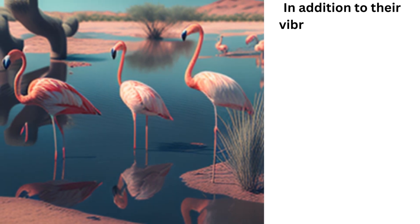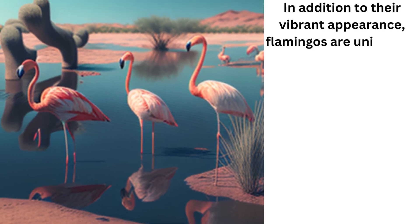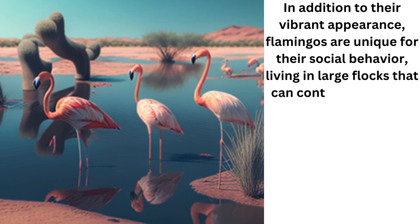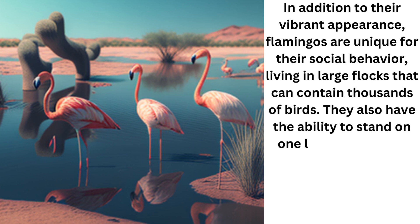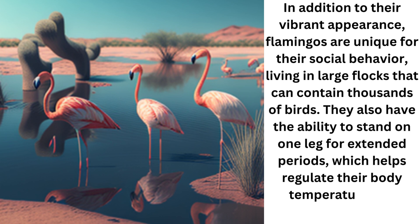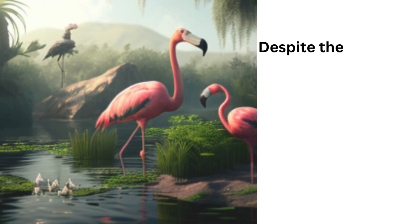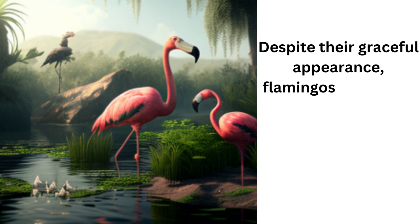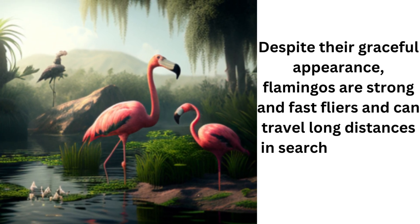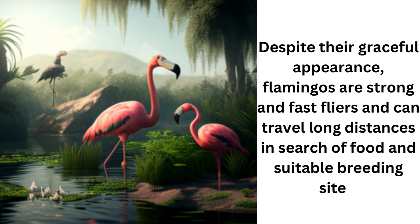In addition to their vibrant appearance, flamingos are unique for their social behavior, living in large flocks that can contain thousands of birds. They also have the ability to stand on one leg for extended periods, which helps regulate their body temperature and conserve energy. Despite their graceful appearance, flamingos are strong and fast flyers and can travel long distances in search of food and suitable breeding sites.